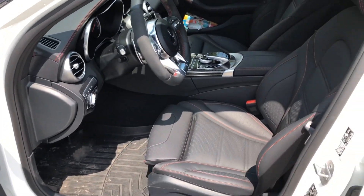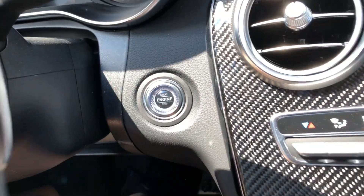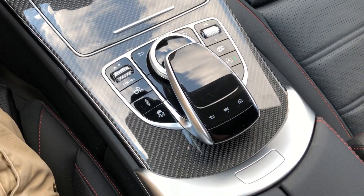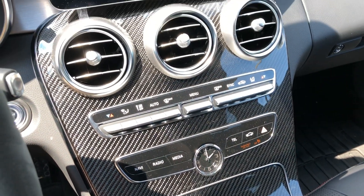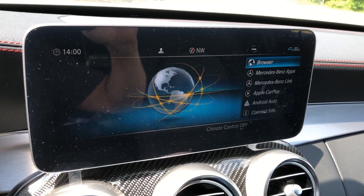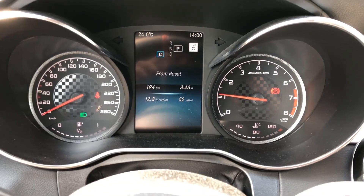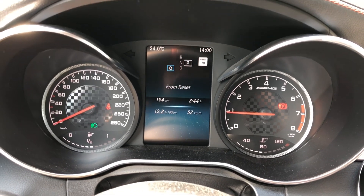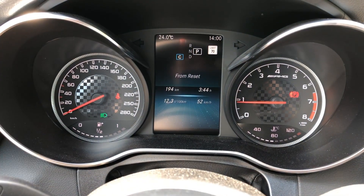On the inside, everything is perfect in this car. There is the carbon fiber trim — part of the $1,500 carbon fiber package. It is stunning, absolutely gorgeous. There's your 10 and a quarter inch screen, which is equally beautiful. It's your typical gauges that you get in most older generation Mercedes-Benz — after the A-Class, the GLB, and all that — but they have these incredible optional 10 and a quarter inch screens.